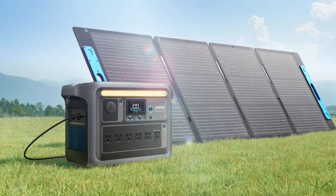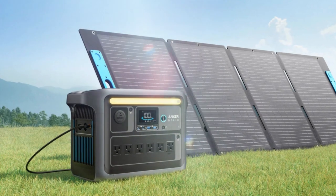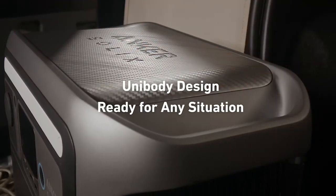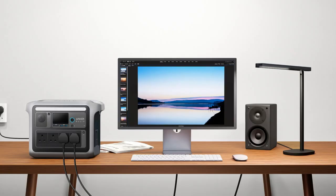Additionally, it converts up to 23% of sunlight into power with high efficiency, so you get faster solar charging compared to many other models. In my opinion, even though it has a higher price, the Solix C-1000's quick-charging, long-lasting design, and strong power capacity make it a good choice for those needing reliable portable power.